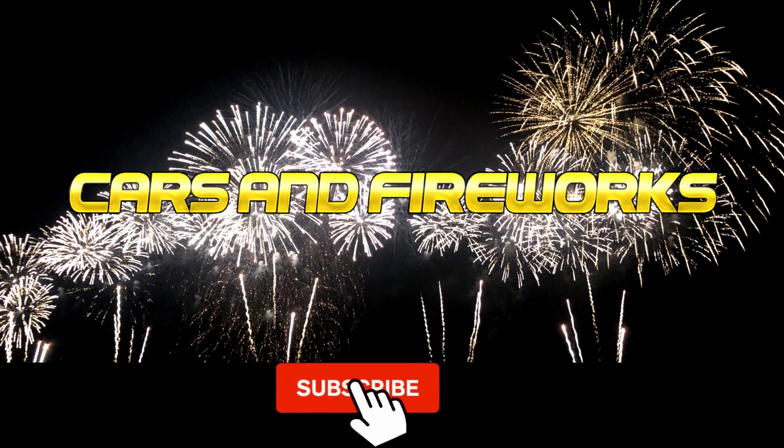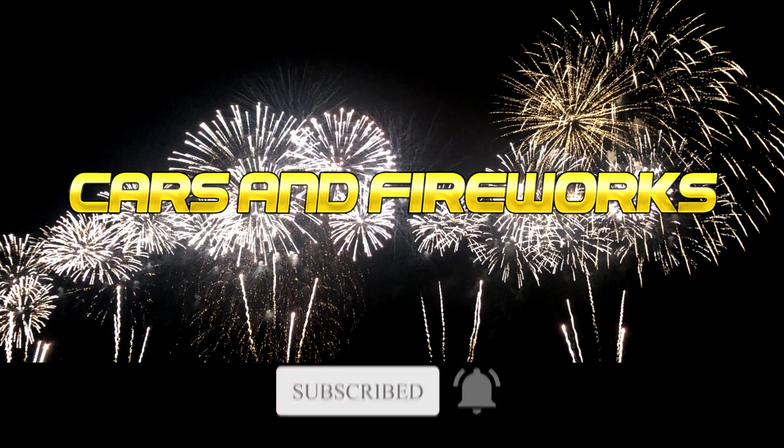Make sure to hit the subscribe button. I am thankful for all the support I get. Write a comment and I will get back to all of you.